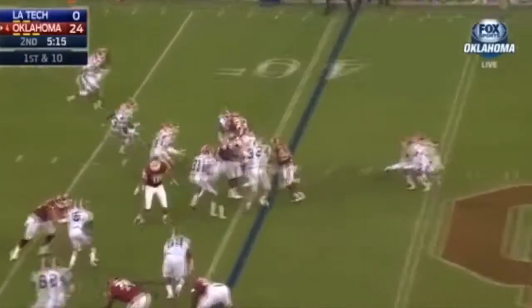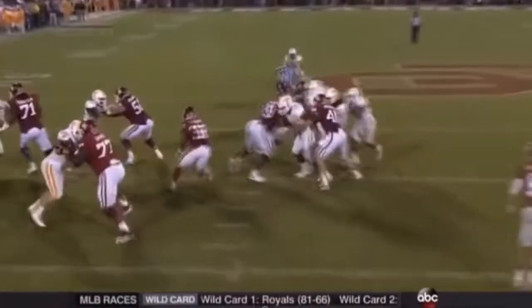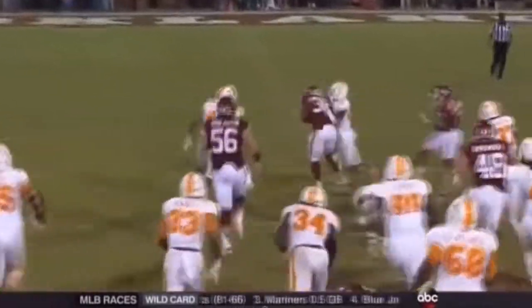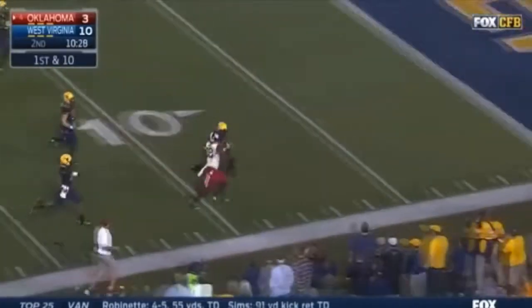Let's get to it Panther Nation and take a look at Darrell Williams, the Carolina Panthers fourth-round draft pick. Right off the bat, the first thing that stands out about Darrell Williams is he's a very large, powerful human being at 6'5", 327 pounds, with the ideal 35-inch long arm for pass protection.